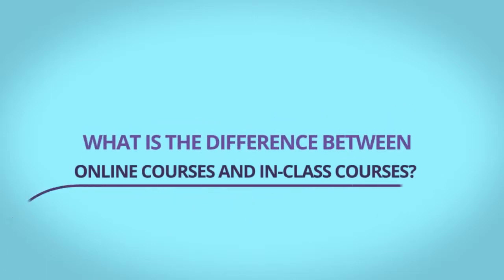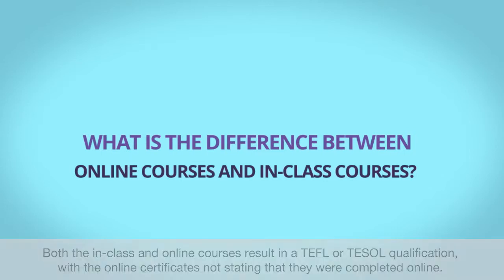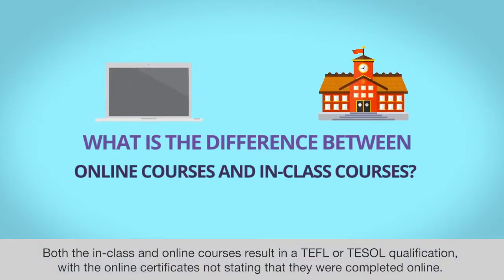What is the difference between online courses and in-class courses? Both the in-class and online courses result in a TEFL or TESOL qualification, with the online certificates not stating that they were completed online.